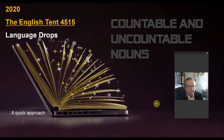The first language drop is about countable and uncountable nouns.